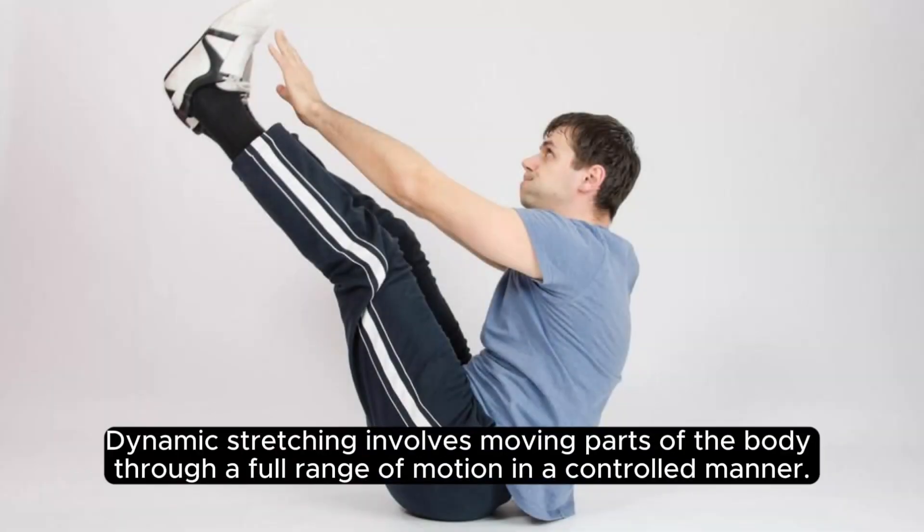Dynamic stretching involves moving parts of the body through a full range of motion in a controlled manner. It helps improve flexibility, increase blood flow to muscles, and enhance athletic performance.